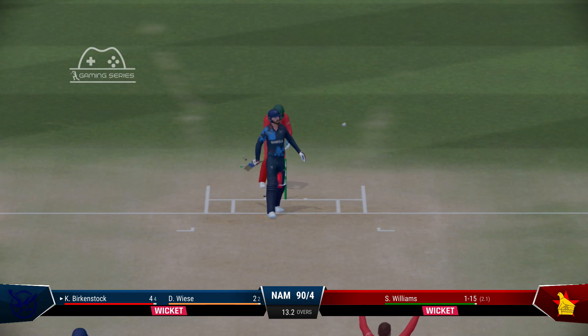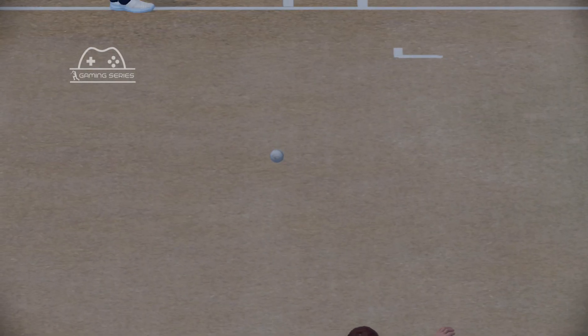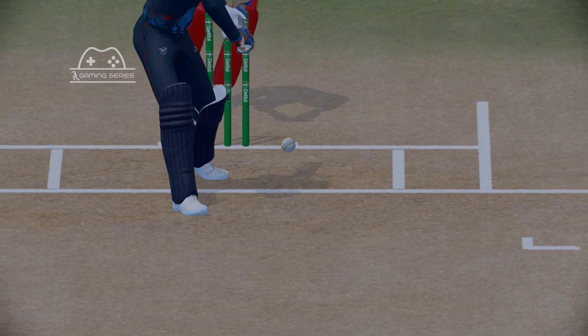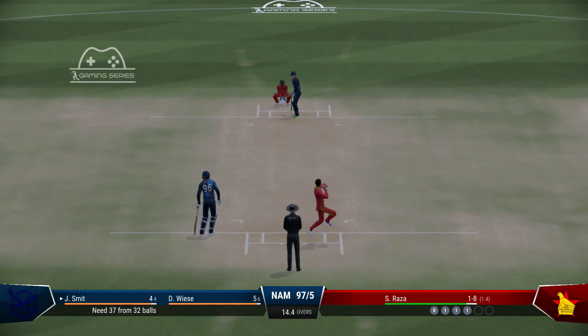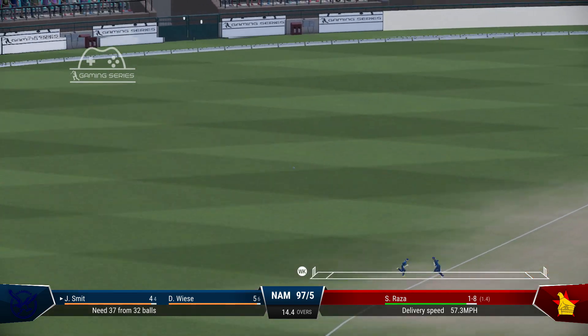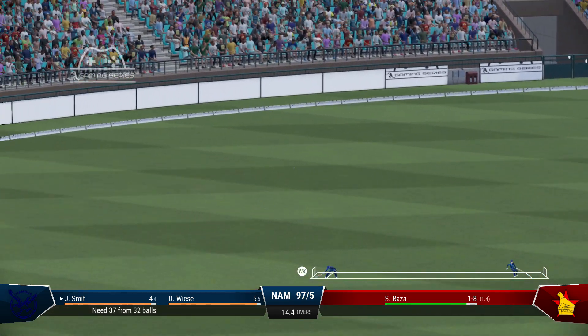Gone. It's a good catch. Gone — played all around it.